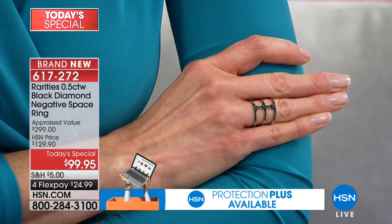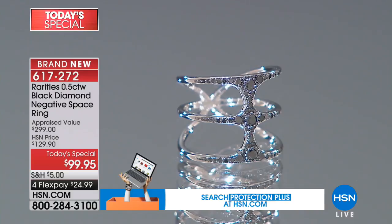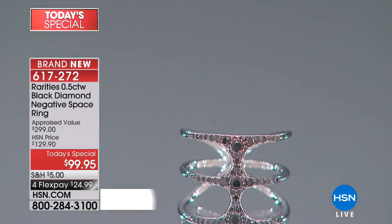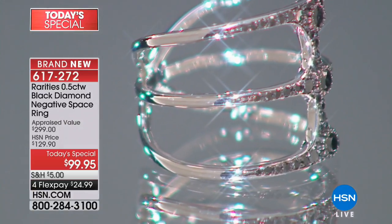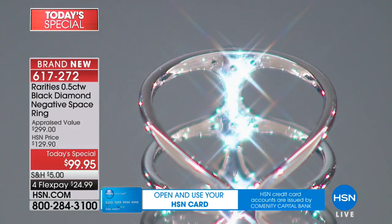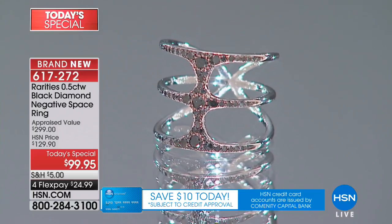The X rings sold for more than this one and had less carat weight. This is the brand new design — the diamond O-ring — launching today as a Today's Special, with 67% off the appraisal value. The appraisal value is $299. HSN sends out three independent appraisals and always takes the lowest, the most conservative figure.